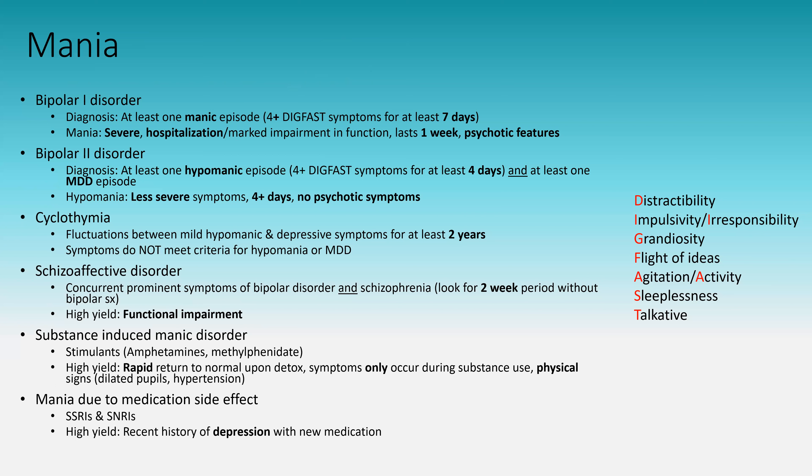Substance and medication-induced mania: stimulants are the high-yield substances. Classic signs: rapid return to normal, symptoms only during substance use, and physical exam findings. Also, SSRIs and SNRIs can precipitate manic episodes — if a patient with recent depression starts a new medication and then has manic symptoms, the antidepressant may have precipitated mania as a side effect. Focus on the criteria and the key differentiators to keep these diagnoses separated.